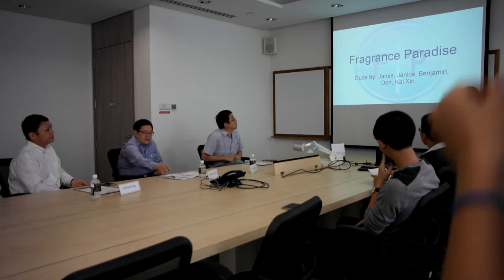Good evening everyone. We are Benjamin, Kaising, Donovan and Janice. Today we will be here to elaborate more on our product idea.